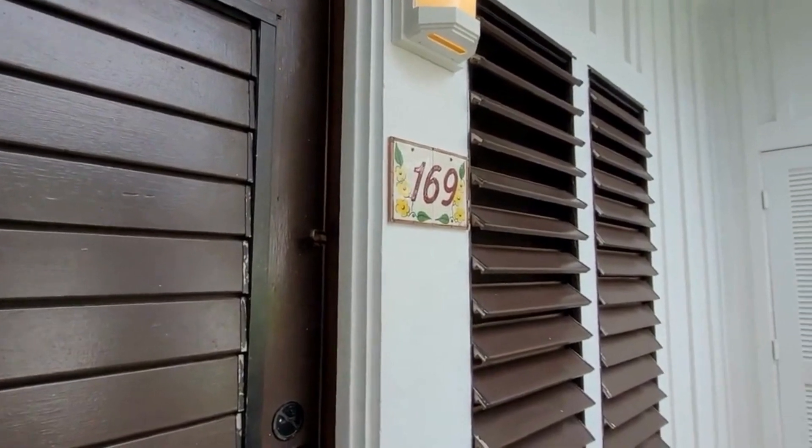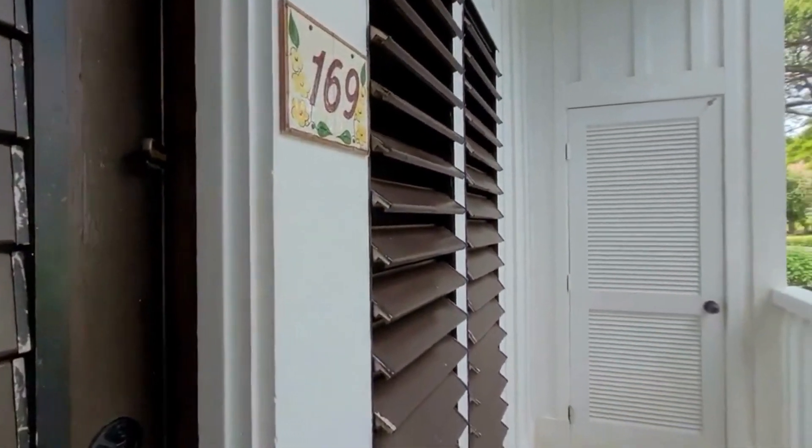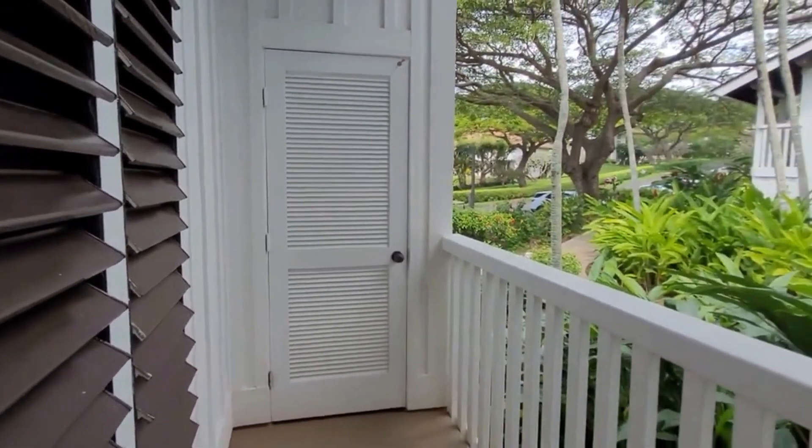Good morning, it's Diana Hegman with EXP Royalty and we are back at Kiahuna Plantation, checking out unit 169 which is coming on the market in the next few days.